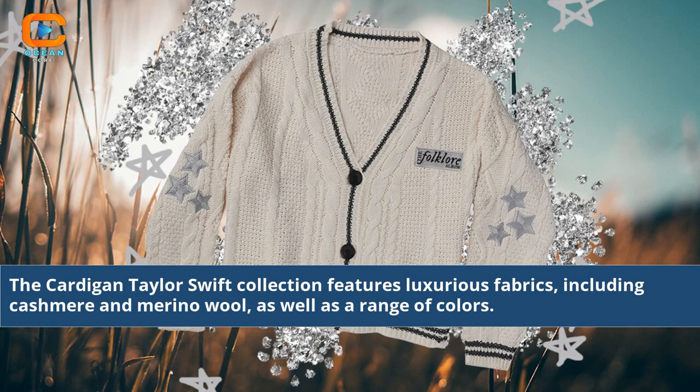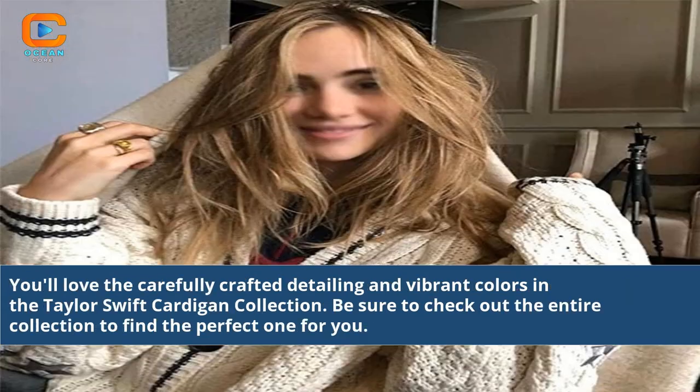The Cardigan Taylor Swift collection features luxurious fabrics, including cashmere and merino wool, as well as a range of colors. You'll love the carefully crafted detailing and vibrant colors in the Taylor Swift Cardigan collection.